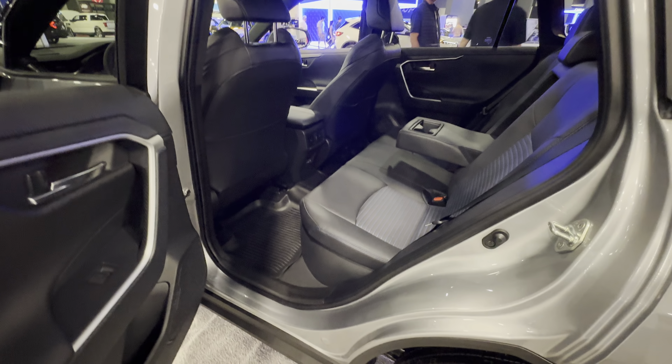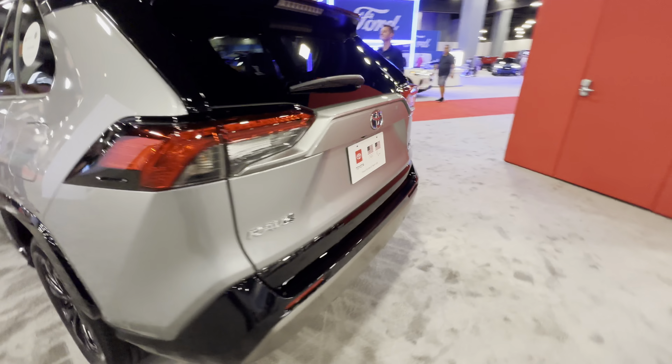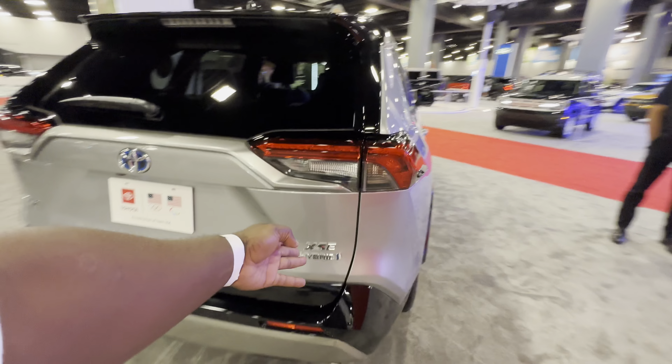Ample space in the rear. This is the XSE Hybrid trim.